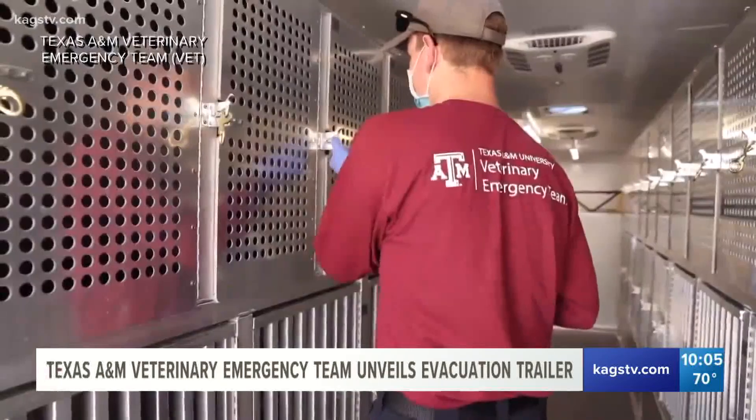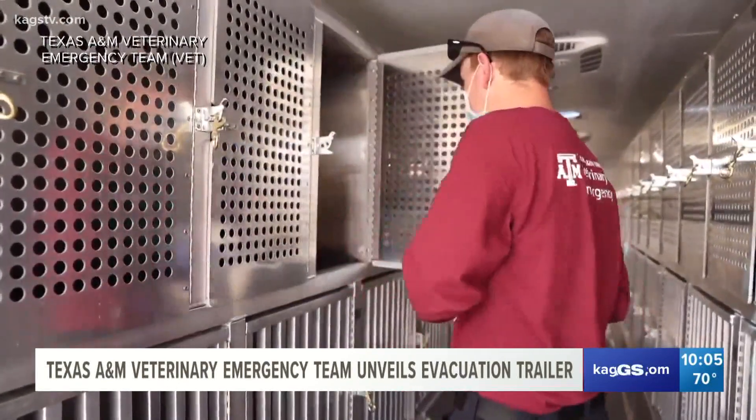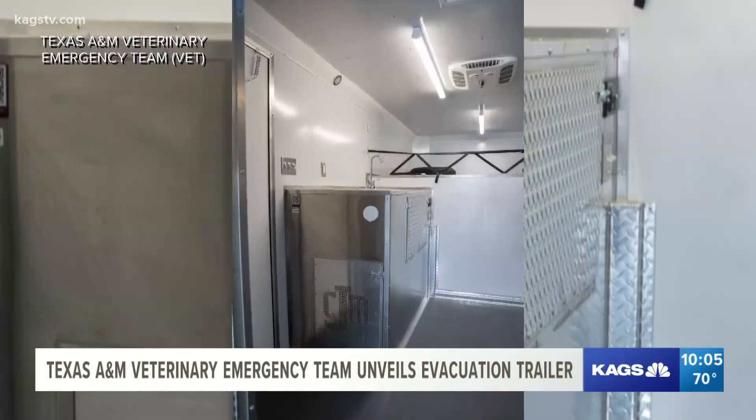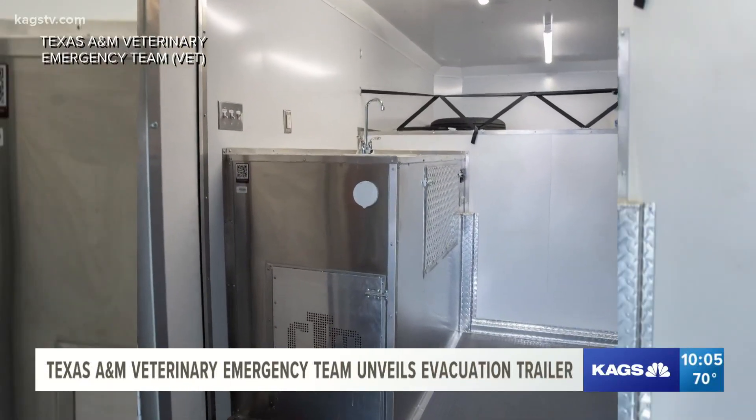We can provide a separate space, for example, to separate the cats from the dogs. Dr. Bissett says not only is this trailer climate-controlled, but it also has a 30-gallon freshwater tank and two exterior floodlights so the vehicle can be used in any conditions at any time. Ideally, we're looking at this more as a transportation and housing unit rather than a treatment unit. We've got other units that are specifically designed for that, and we've used our space in a different way.